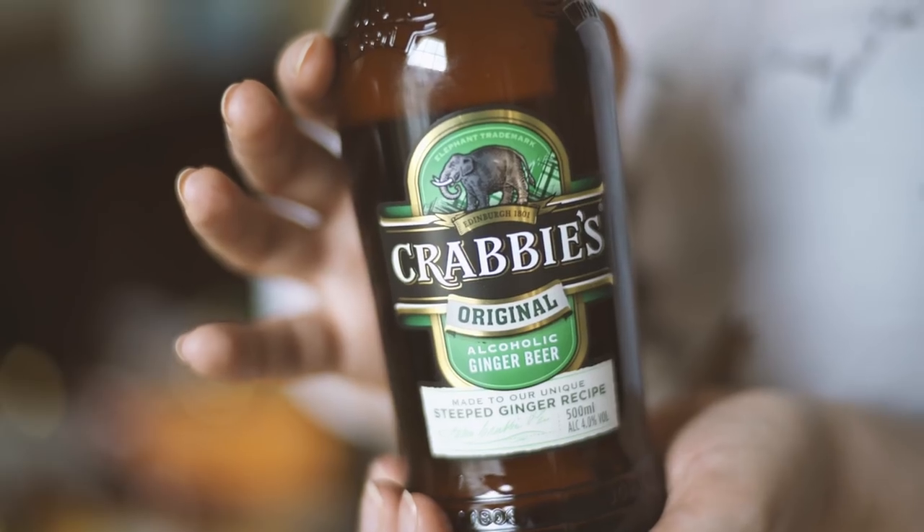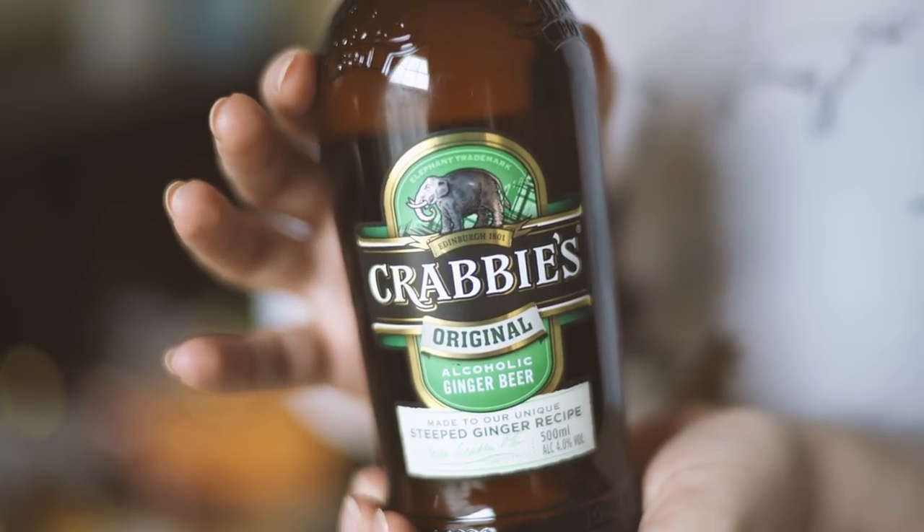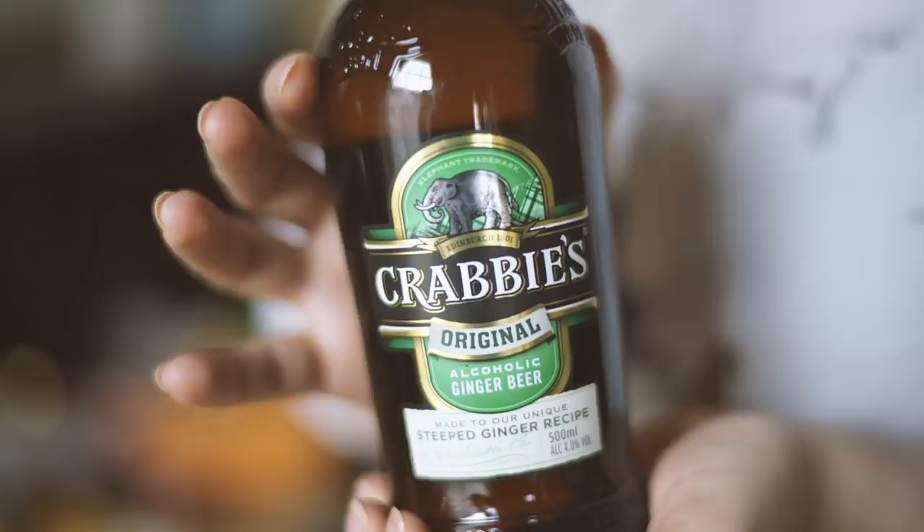Drinks! First of all, Crabbie's. When I moved here seven years ago, this was the first thing I drank. It was eye-opening to me that ginger beer that actually has alcohol in it exists. Crabbie's was established in 1801, so it's a super old company. It was actually started in the port of Leith. The guy who started it based himself there because it gave him good access to a lot of the ingredients he needed that he couldn't obviously grow in Scotland — like ginger. It has four percent alcohol, so not super strong, kind of like your regular beer plus some sugar.